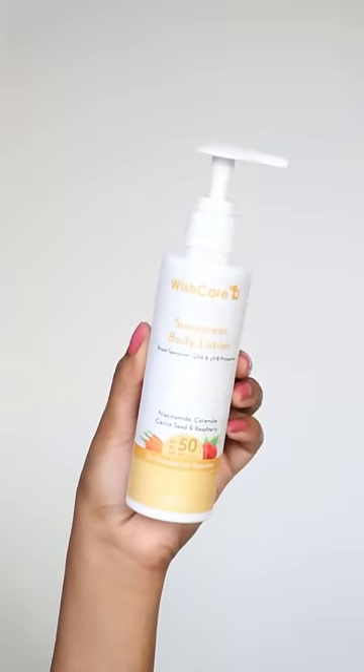Next, Wish Care Sunscreen Body Lotion. This one is SPF 50 PA++++. I finished the entire bottle in a month. It's enriched with hyaluronic acid, ceramides, oats, shea butter, and glycerin — seriously one of the best body lotion sunscreens I've tried. It has a non-sticky texture, leaves no white cast. Now that summer is coming, this is a must for me. It protects my skin from sun tanning and keeps my skin hydrated a lot longer.